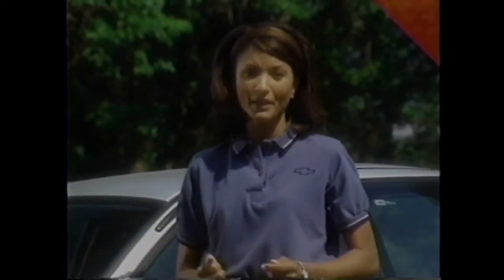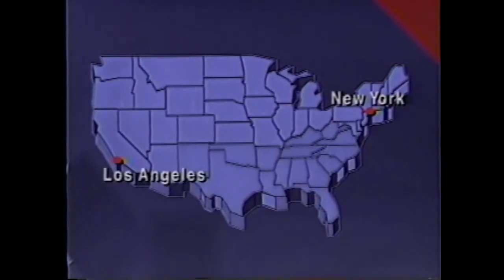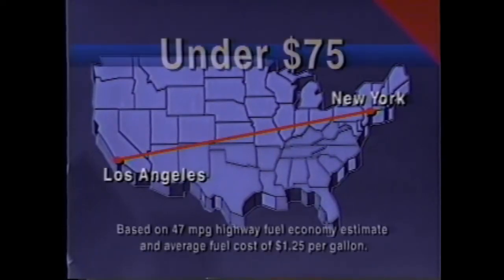When you factor Metro's great fuel economy into a long commute to work or a cross-country trip, you're talking about saving some serious cash. In fact, Metro can make a road trip from New York to L.A. on less than $75.